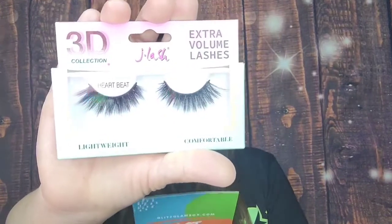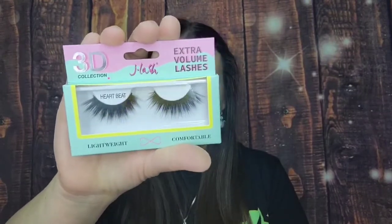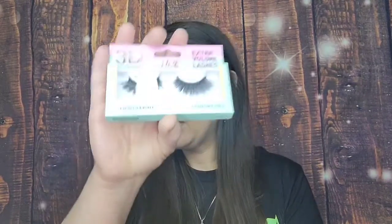I love the color and love that it's long-lasting. They don't really tell you the total retail value for your box — I'm sure it varies month to month, but it is more than what you spend on the box. The next thing is the 3D extra volume lashes, $5.99. They're a Glitz Glam fave — handmade and reusable. I do like lashes. These are in the style called 'Heartbeats.' They're extremely long and will definitely make a statement.